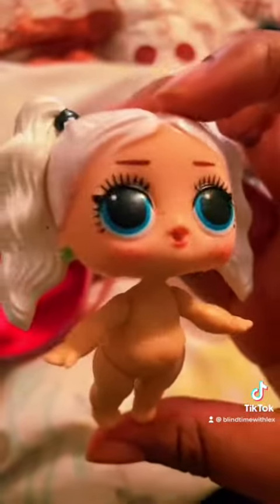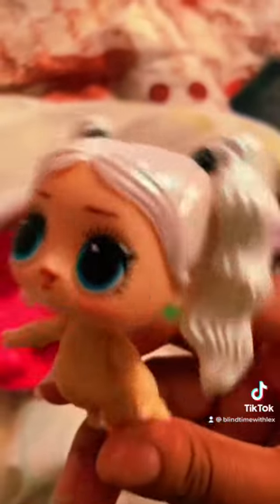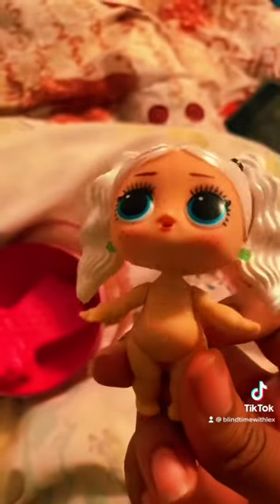And here we have Study Queen. Study Queen actually looks really cute and I love her white hair. Cuteness! So anyway, let's see and get her dressed. Here's Study Queen all dressed up.